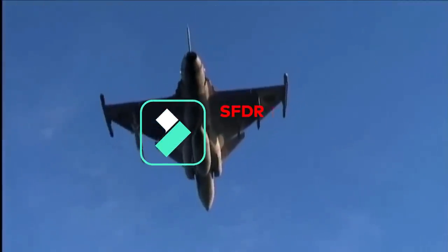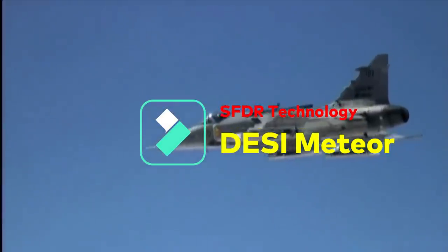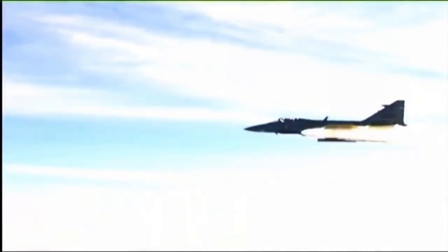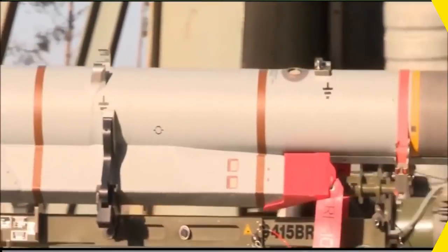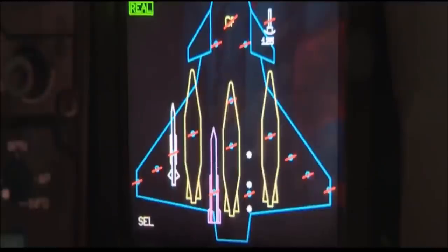You would have heard of MBDA's Meteor missile — it is the world's best air-to-air missile in the beyond visual range category. In terms of launch success and no-escape zone, it is 200% better than the U.S. AMRAAM missile — the same AMRAAM missile which was fired by a Pakistani F-16 on a MiG-21 in the air skirmish following the Balakot strike. The Meteor missile is also being used by America's 5th-generation fighter, the F-35.